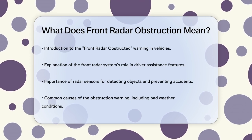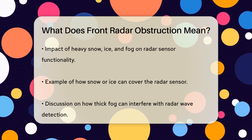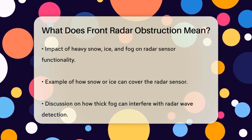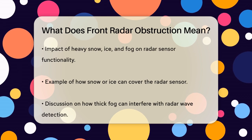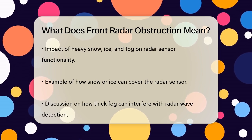When you see the front radar obstructed warning, it usually means that something is blocking the radar sensor from working properly. This could be due to bad weather conditions like heavy snow, ice, or fog. These elements can cover the sensor and prevent it from detecting objects accurately.